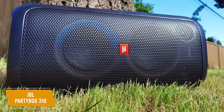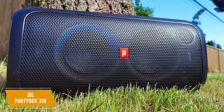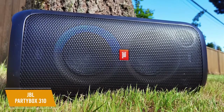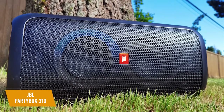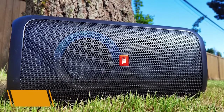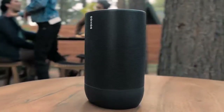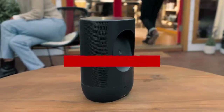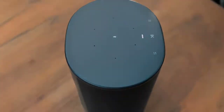The JBL PartyBox 310 is the best bass-heavy Bluetooth speaker for parties. It gives you impressive volume, thumping bass and clear mids, customizable lighting, and a karaoke mode for added entertainment. This is a solid choice for DJs, musicians, beach parties, or even smaller get-togethers. Thanks for watching and that's all for this video. If you liked this video and it helped you out in any way, please give the video a like and hit that subscribe button. Hope to see you guys in the next video.